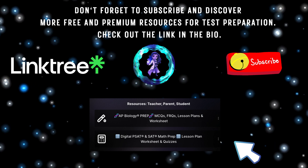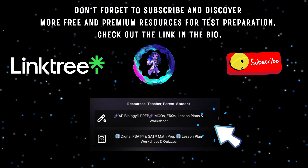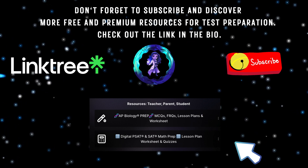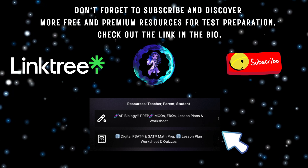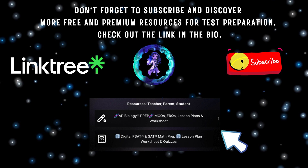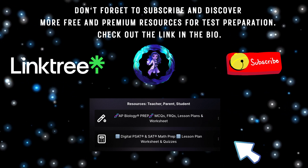If you're a parent, a teacher, a homeschool instructor, or a student, you might be looking for affordable and exclusive digital products to help improve multiple choice questions, free response questions, or question bank questions related to both the digital SAT or AP Biology exam. We have them here. Make sure to check out our link tree in our bio for curated resources that you won't find anywhere else.